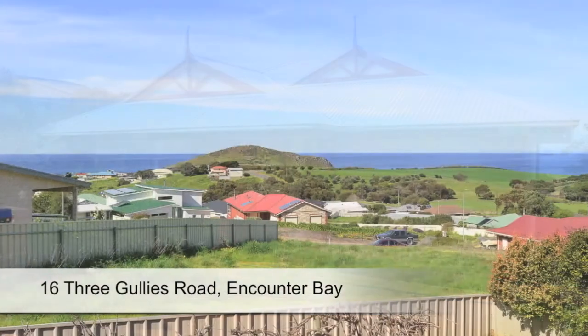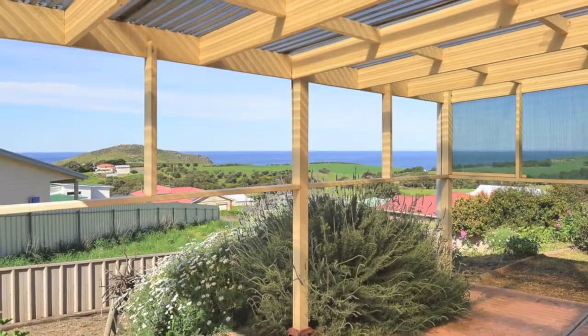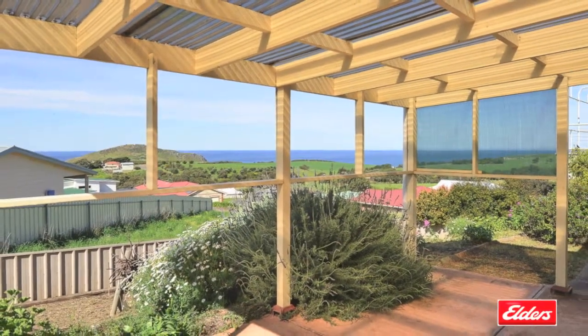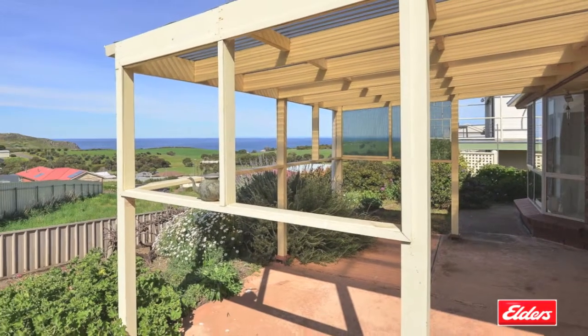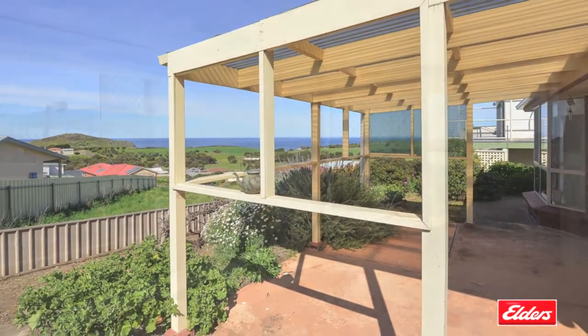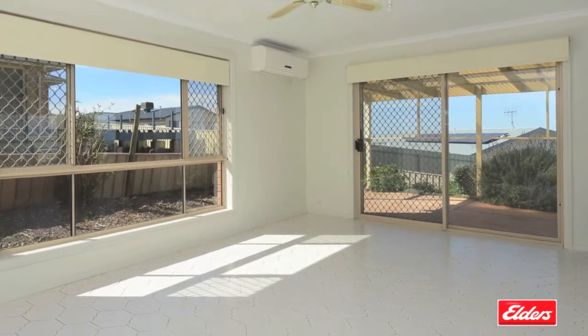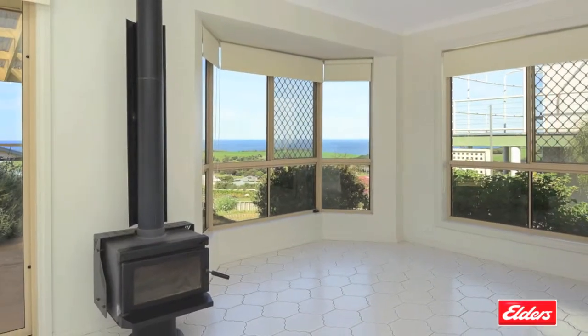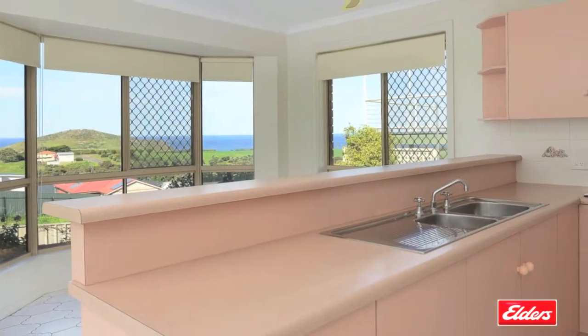This charming three bedroom property would make a fabulous and affordable holiday home with gorgeous sea views to the rear and lovely rural views from the front. The timber pergola flows from the open plan kitchen, family and meals area, all positioned to capture those views and complete with a slow combustion wood heater and reverse cycle air conditioning.